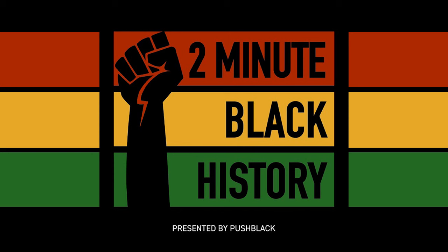Our liberation doesn't start and stop with symbols, but they're powerful tools. We're imagining and creating a new world where our people can be free, and these symbols are beautiful, necessary reminders. In order to move towards the future, you've got to look to the past.